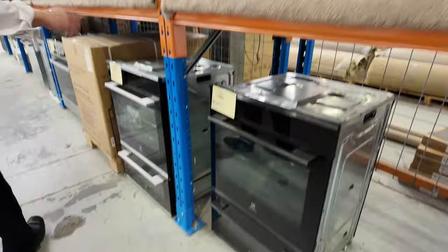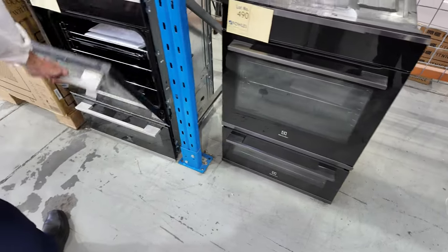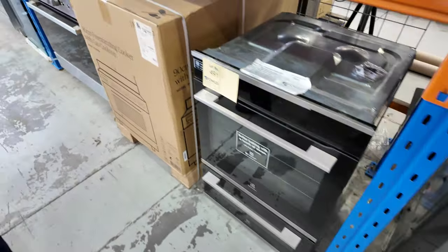There are a couple of duo ovens there — I reckon we've sold about 60 of these Electrolux duo ovens. Only got a couple left, and I'm thinking they'll go in the mid $1,000s.